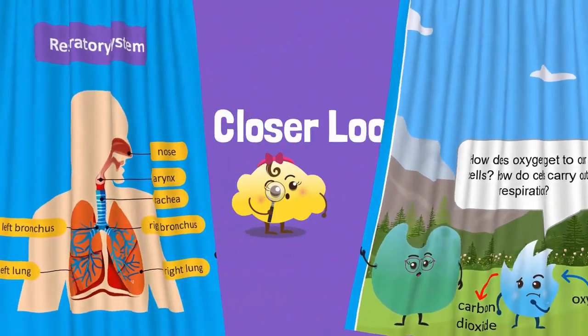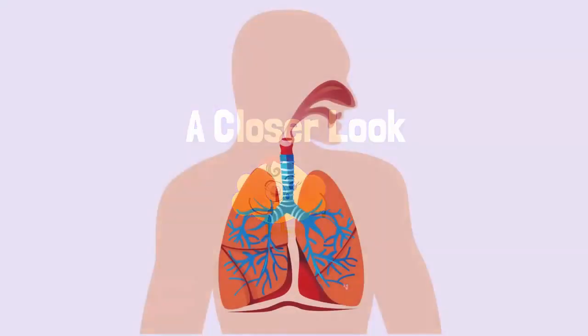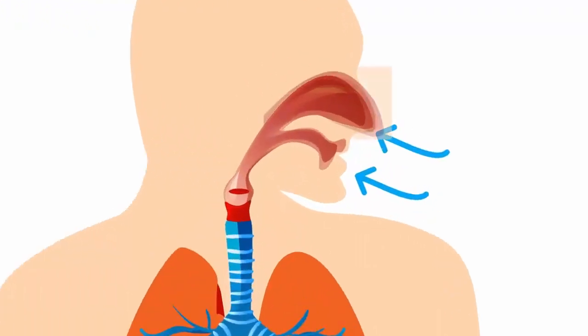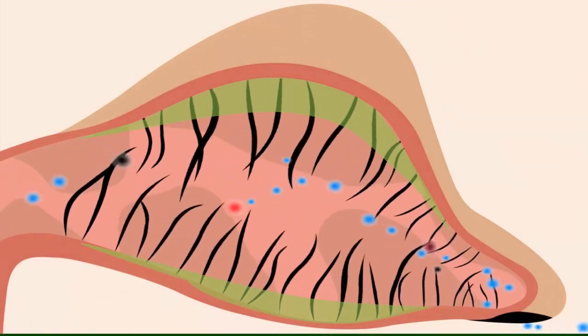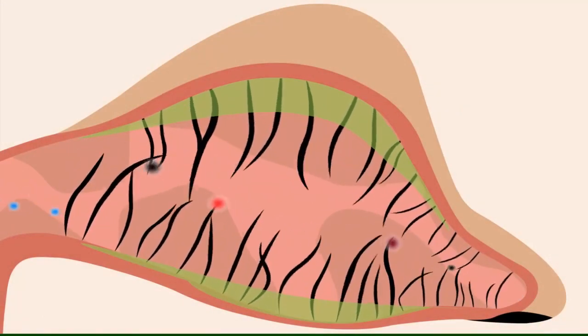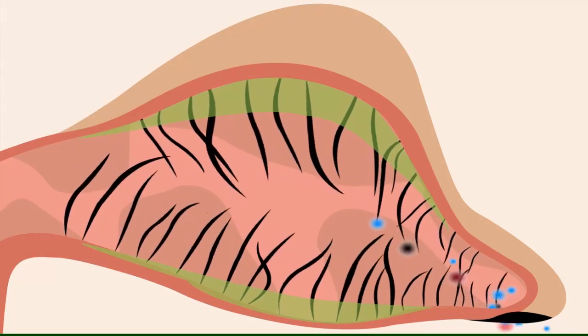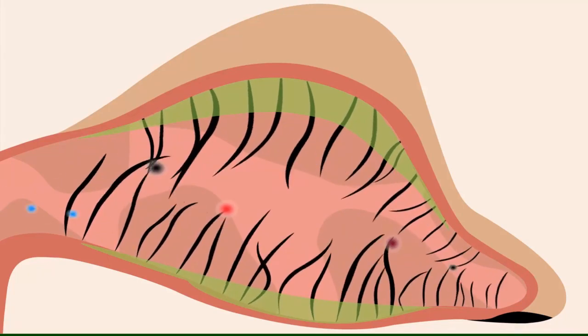Let's take a closer look at the journey of air through the system and our body. Air enters our body through the nostrils and through the mouth. The nose produces a liquid called mucus. The mucus filters out dust, dirt, and microbes from the air. Tiny hairs in the nose also stop pollen and allergens from entering our body.